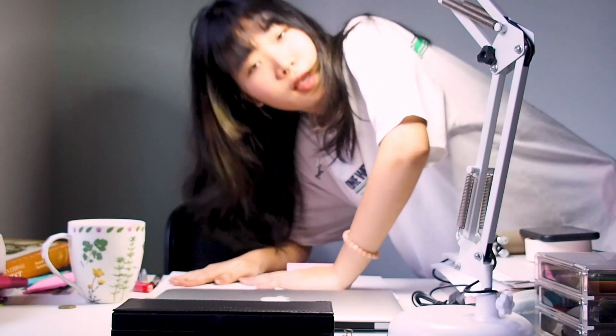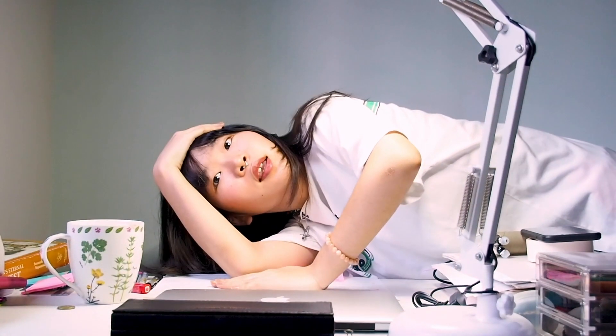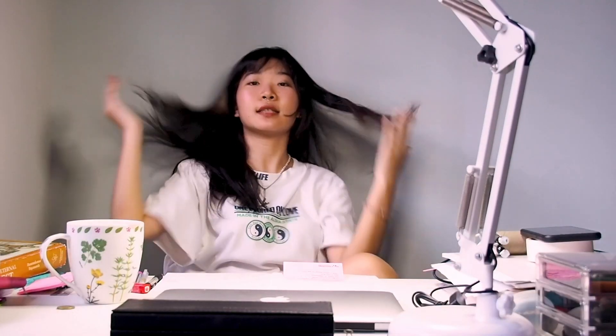Hey guys! As you can see, we have changed location and we are at my study desk. Because today, we are going to be talking about universities.